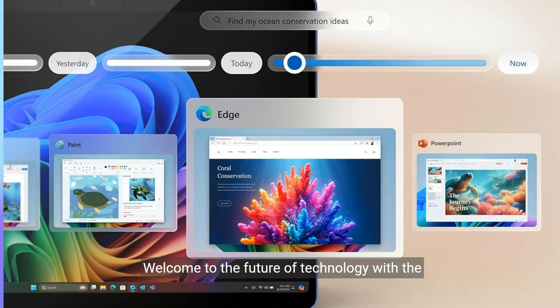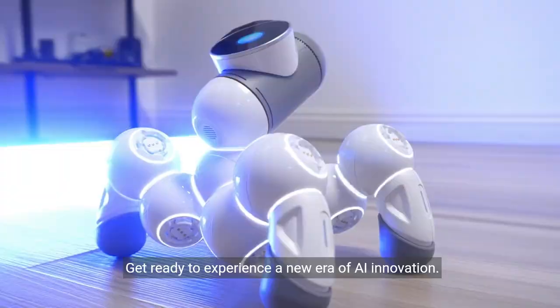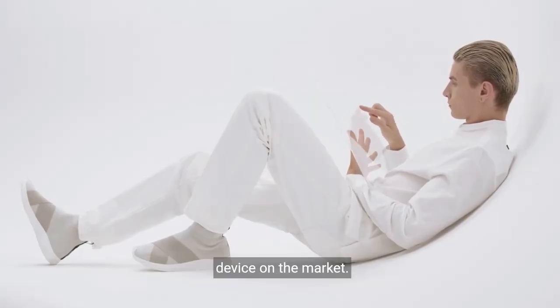Welcome to the future of technology with the Microsoft Surface Pro 2-in-1 Laptop Tablet, featuring the revolutionary Windows 11 Copilot PC technology. Get ready to experience a new era of AI innovation.